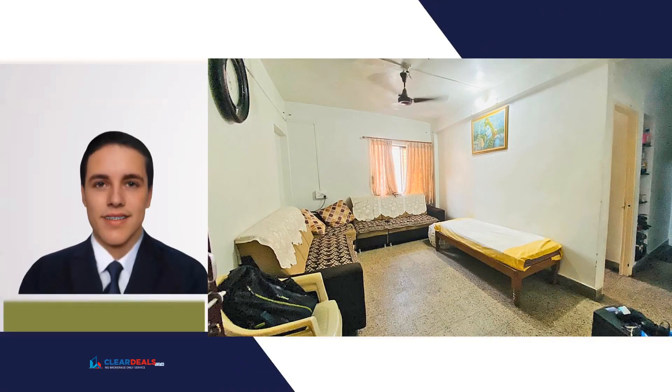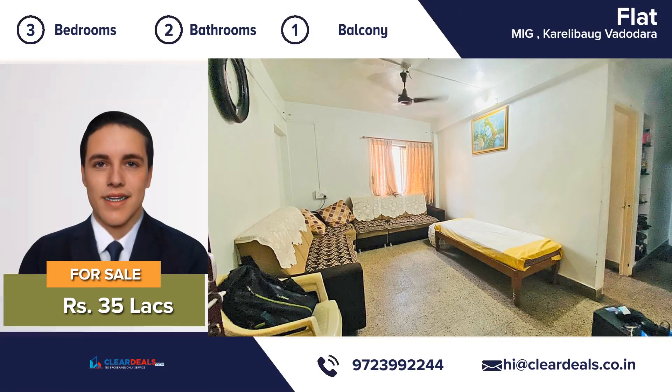Unique, modern and private house, located in the heart of the city area of Karelibaug, Baroda. With this beautiful home, every day is a staycation.